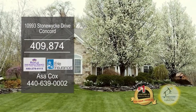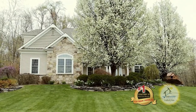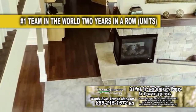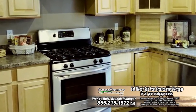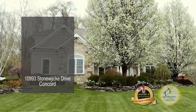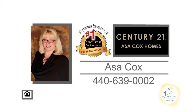A custom-built home in Concord, located in the Ellison neighborhood, boasts five bedrooms and three and a half baths. This family room has new carpeting and a double-sided fireplace leading into the eating area. The Eaton Kitchen offers tons of cabinet and counter space. The finished lower level adds additional living space. Outside, you'll find a huge deck. Contact the number one Century 21 team in the world, Asa Cox Homes.